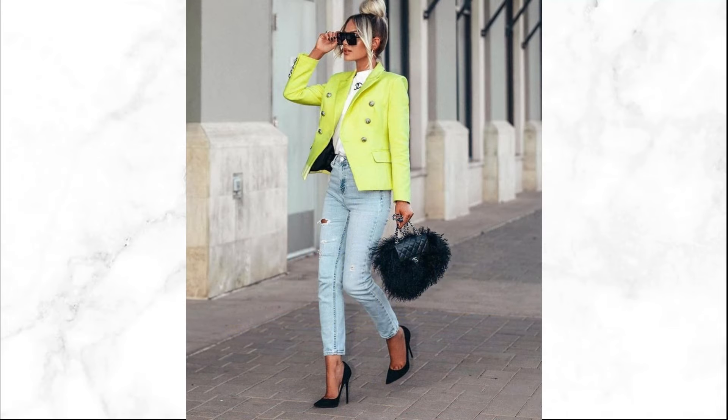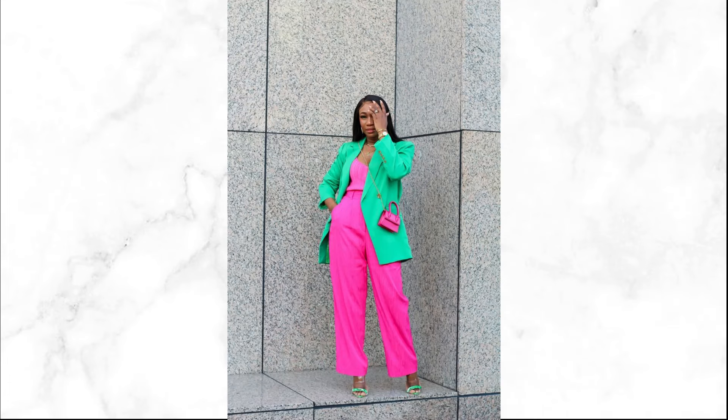Wearing neon is about confidence. Own your look, embrace the vibrant hues, and let your outfit radiate the bold energy of summer 2024.